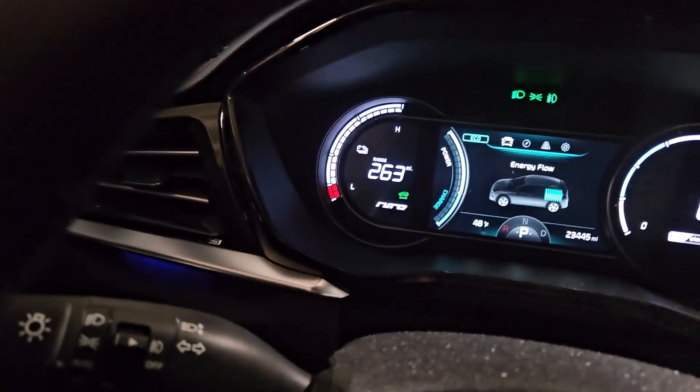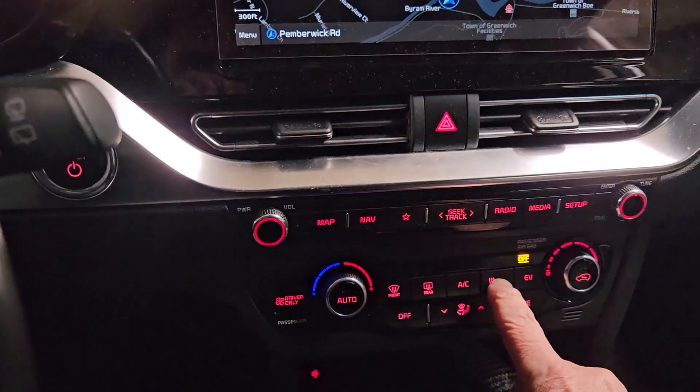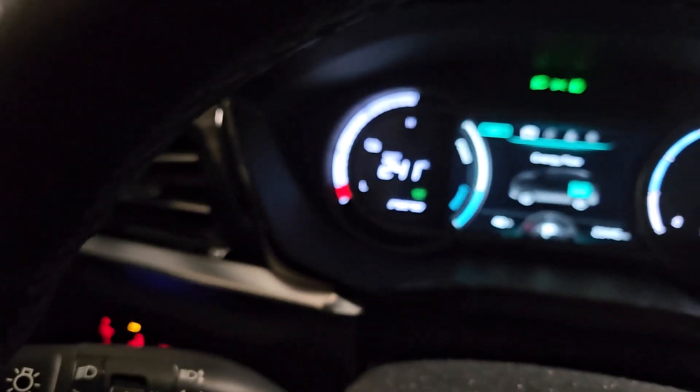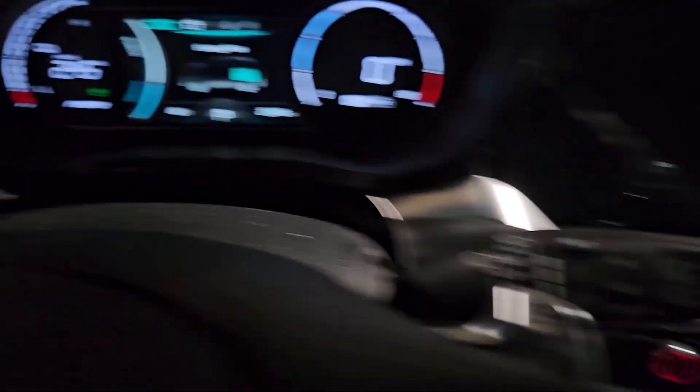Watch as I turn the heat on in the Kia Niro, which has a heat pump. The range drops off 7% immediately. The heat that's supposed to be heating the battery is now being brought into the cabin, hence the drop.